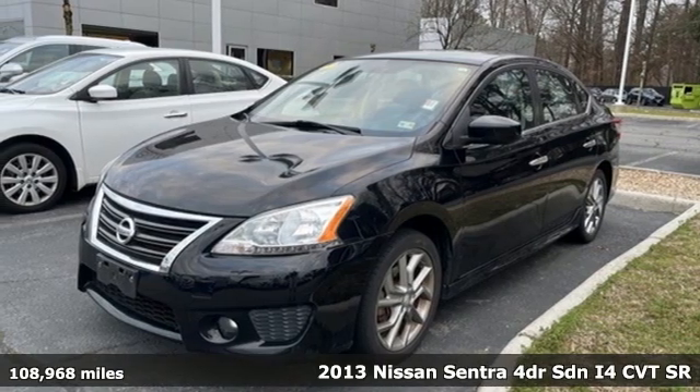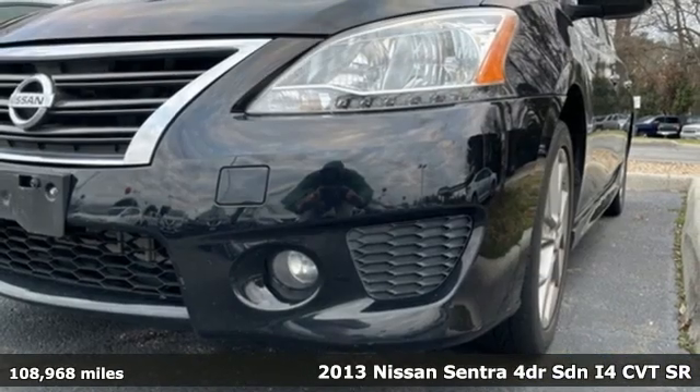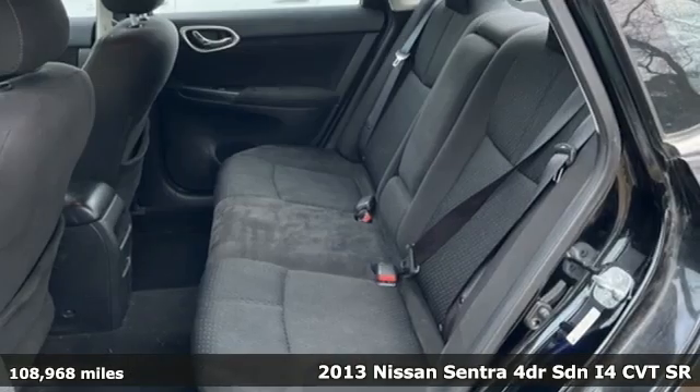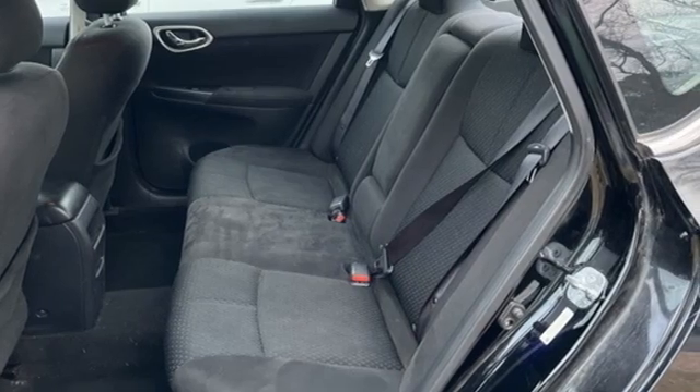It's a 2013 Nissan Sentra. Who says your commuter car has to be a commuter car? Upgrade your drive with this Sentra and get ready for an impressive combination of features.